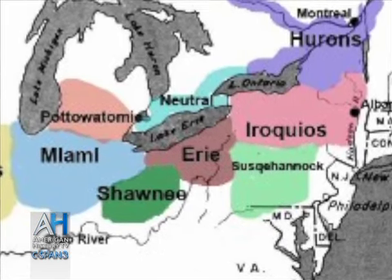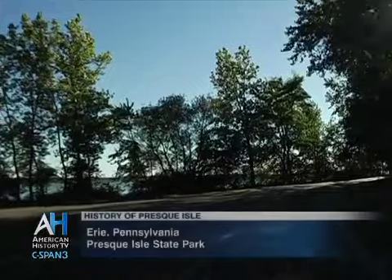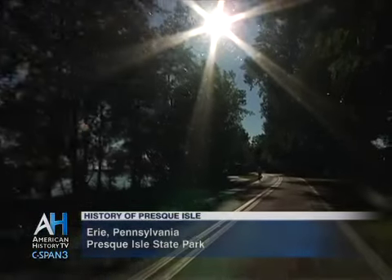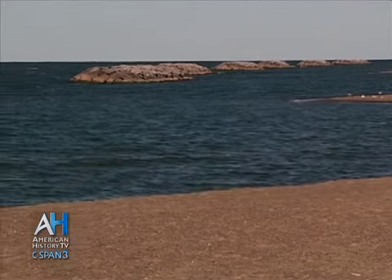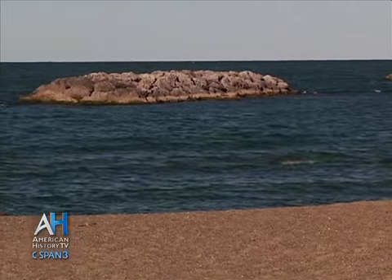There were archaeological remains of a site where the people may have camped up at the Tom Ridge Center at the top of the hill from where we are now. But it was very rich for fishing, for food, for fruits, for nuts, for seeds, for gathering, cattail pollen — abundant resources. Because most of this land has been washed away and buried and taken away and washed up somewhere else, we do not have a lot of Native American artifacts.